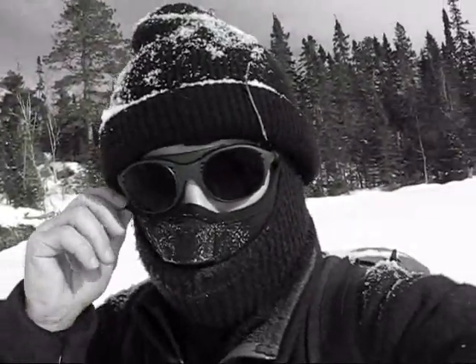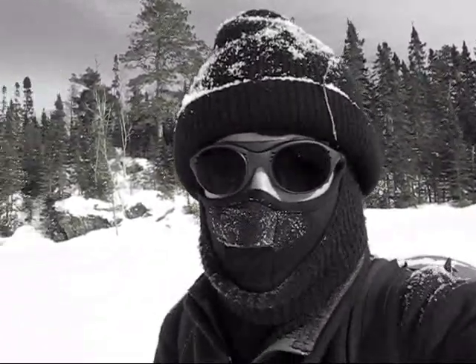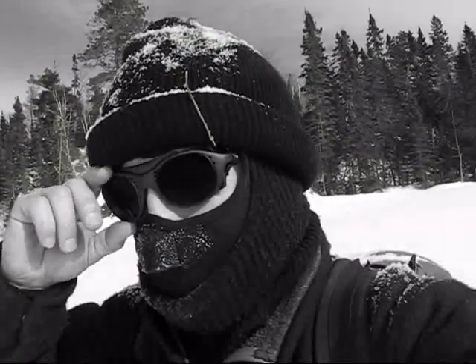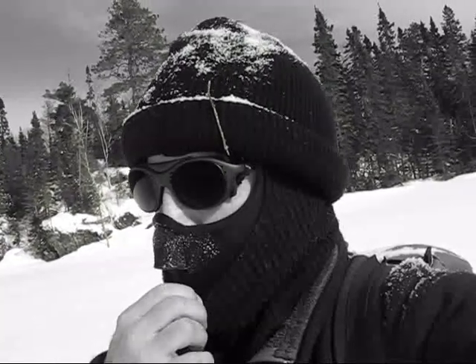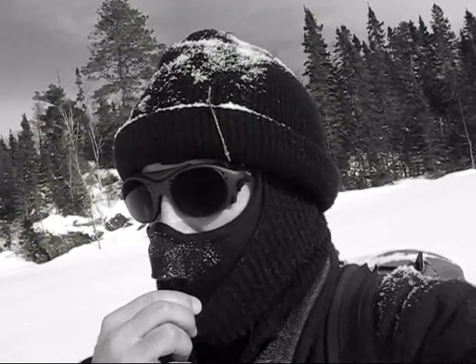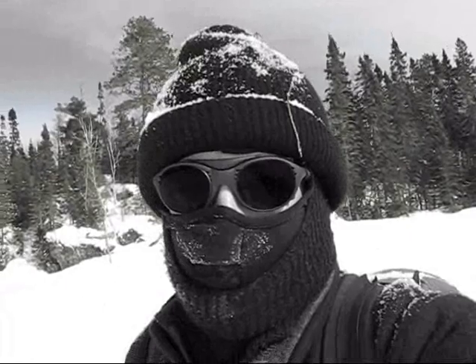The face mask is working pretty good — this is a different one than I had before. It doesn't seem to fog up as bad. I can unfog the glasses fairly easily, and then in the bush, as soon as I'm out of any wind, it fogs up. So I pull it down, and then can pull it back up. Pretty good breathing hole here.